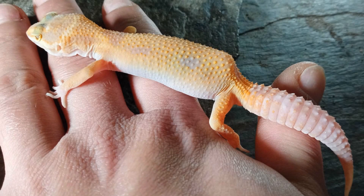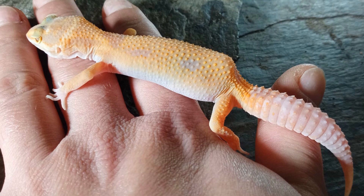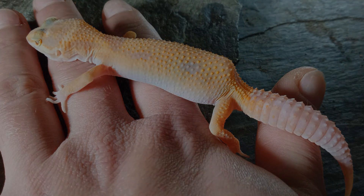This is the story of Bones, a juvenile leopard gecko brought in by specialist keepers with Stealth Morphology. Bones arrived safe and sound and after an initial check over went into quarantine.